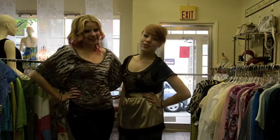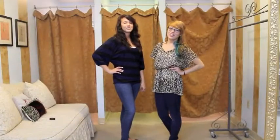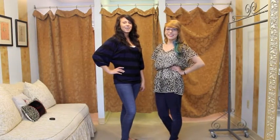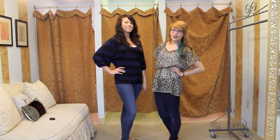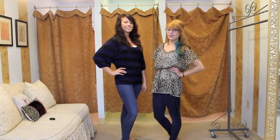Hi, I'm Brittany and I'm Janelle and we're the Chic2Chic girls. On this week's video, we're going to show you two outfits for summer formal events. A lot of special occasions are coming up such as graduation, prom, graduation parties, weddings, and just a lot of summer parties. So we're going to show you some helpful tips to help you pick out an outfit for those type of events.